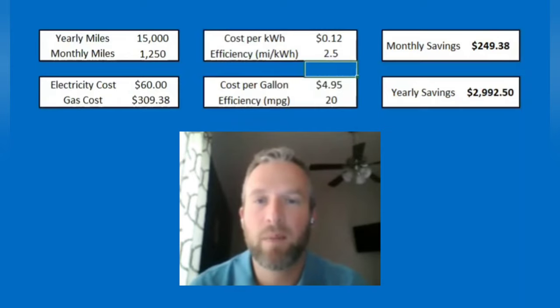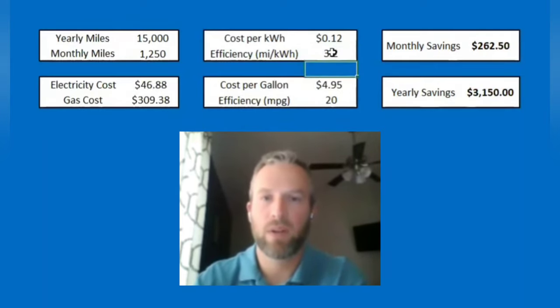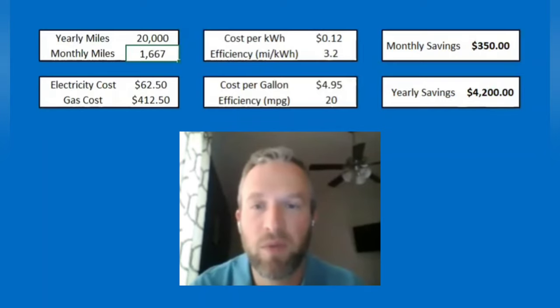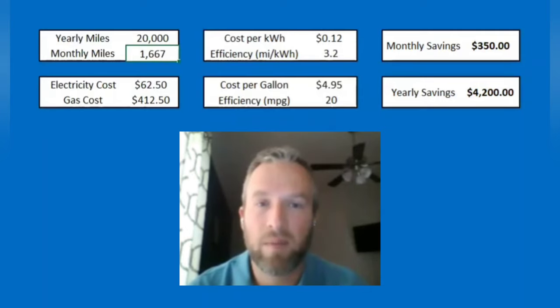You're still saving almost $250 a month. That's why I was saying the efficiency for the electric car doesn't play as big an impact as you might think. It's pretty substantial — there can be a lot of savings, especially the more you drive, because obviously the more you drive the more of an impact you'll see. Let's go back to 3.2 miles per kilowatt hour. If you're driving 20,000 miles a year — which a lot of people do — switching from a vehicle that gets 20 miles per gallon to an EV, you're saving $350 a month, $4,200 a year.